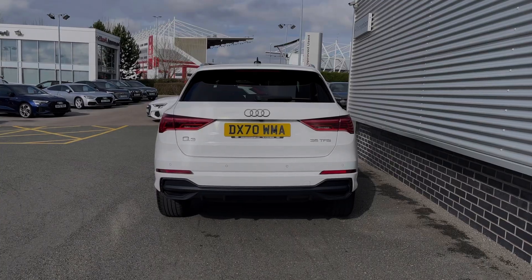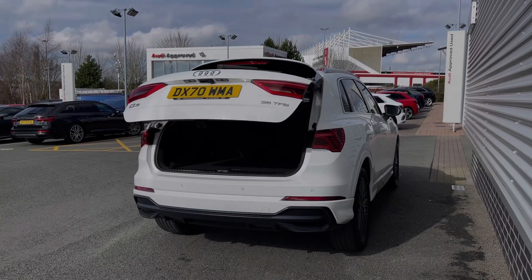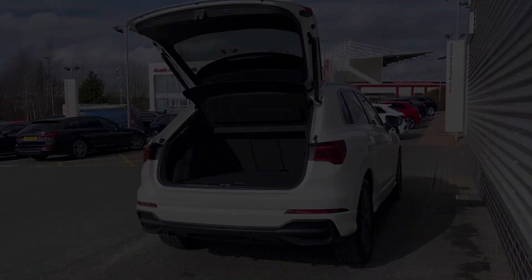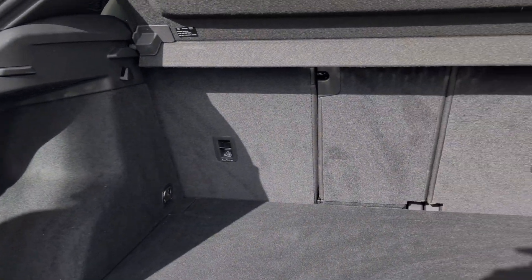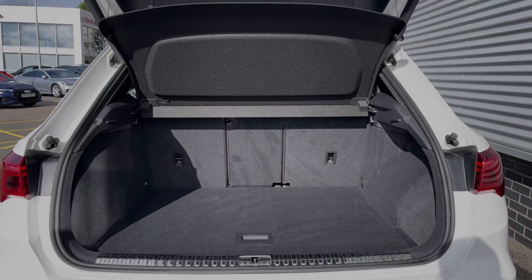This Audi Q3 does benefit from the rear powered tailgate which opens with a simple long press button on the key, opening automatically for you. As you take a look inside the car's boot space, we can see we have an ample amount of room for a range of day-to-day tasks, with the rear seats able to be folded separately to expand the boot space to carry any larger or longer items.